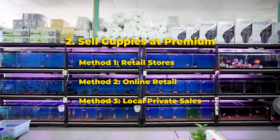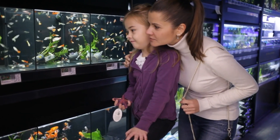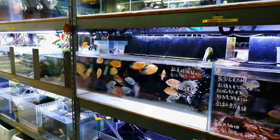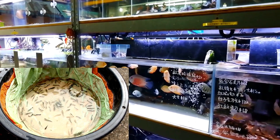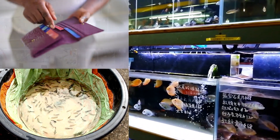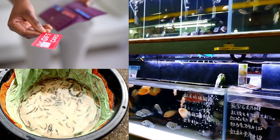The first method is retail stores. Big box retailers such as Petco and PetSmart will most likely not be interested in your batch of guppies, but local fish stores that are owner-operated might be interested. This is a great way of selling relatively larger batches, but you may not always get top dollar for your guppies. They may offer you store credit, but this is something you want to mostly avoid if making profit is your goal.